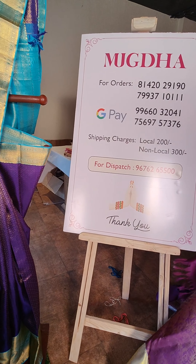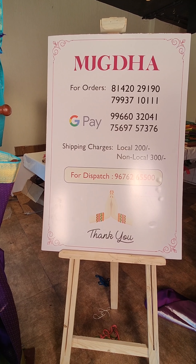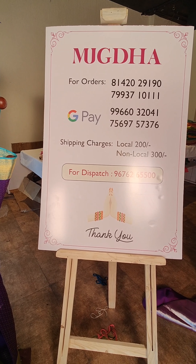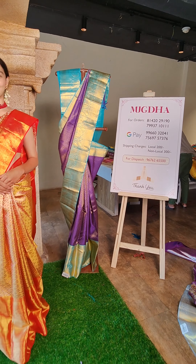For your favourite sarees, take a screenshot and WhatsApp these numbers — we would love to assist you. They are all pure Kanchipattu sarees. Order your favourite saree now.